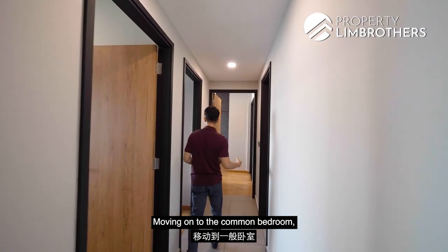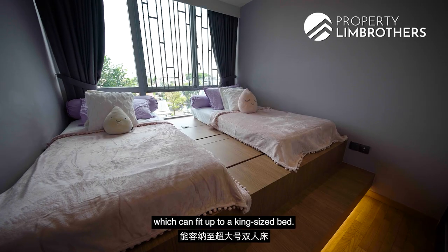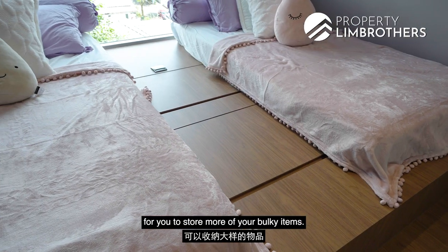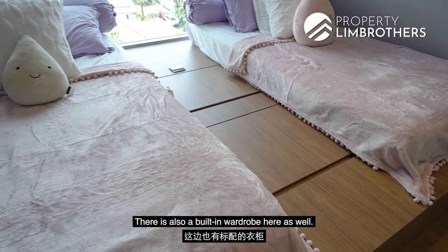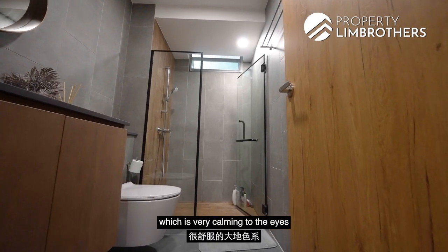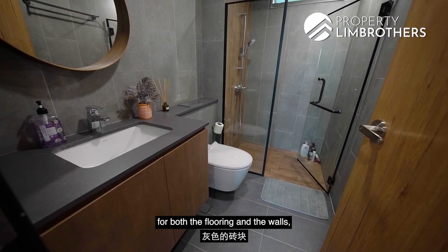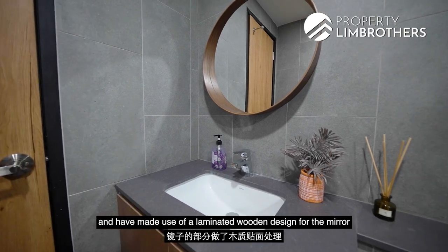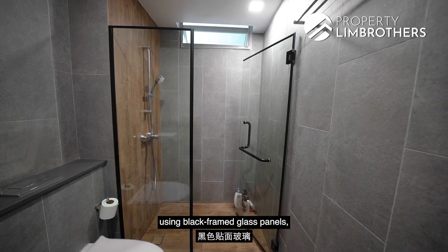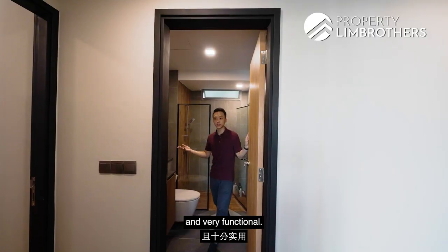Moving on to the common bedroom, the owners have placed a platform here which can fit up to a king-size bed. What I like about platform beds is that there is additional storage underneath for bulky items, and there is also a built-in wardrobe here as well. Moving on to the common bathroom, the owners have used an earthy tone which is very calming to the eyes, using grey tiles for both the flooring and walls, and a laminated wooden design for the mirror. The shower screen has been done up using black-frame glass panels to separate the wet and dry areas. Overall, the common bathroom is pretty well-sized and very functional.